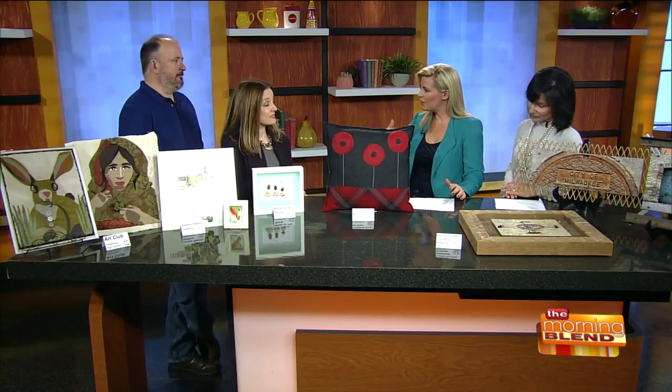So beautiful. Thanks for being on the Morning Blend, you guys. Art in the Berg — this is a big deal. You guys went from 25 to 80 artists, and people come from all over the place for this. What do you think makes it so special that people come here year after year?